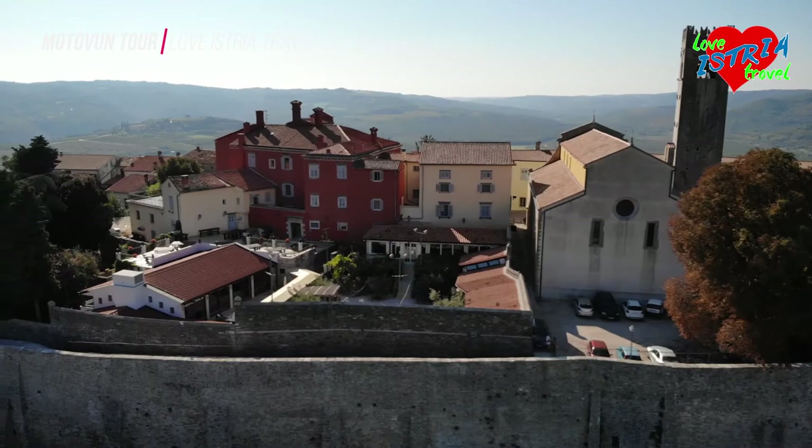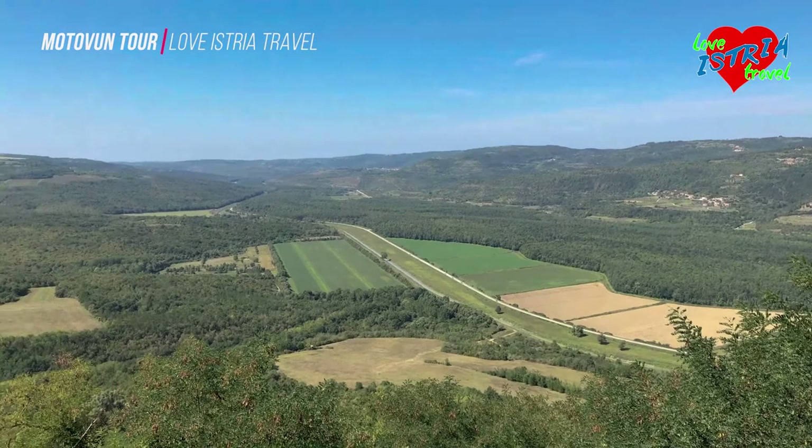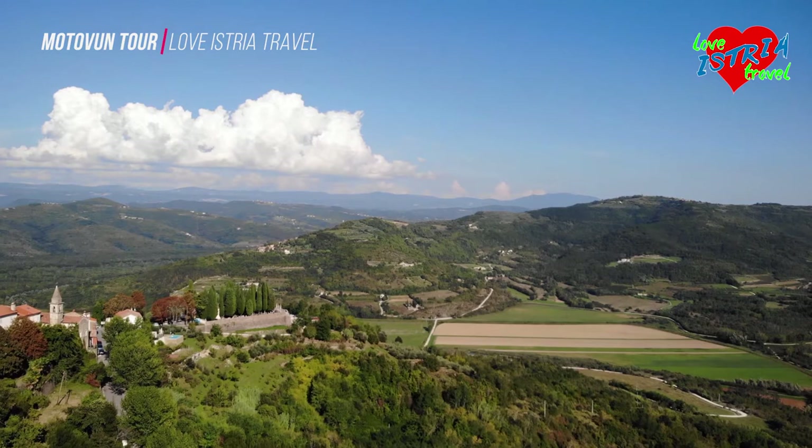No visit to Motivan would be complete without a walk around the ramparts surrounding the town. The reward for doing so are uninterrupted and stunning views stretching across the surrounding plain that will take your breath away. Visitors delight in the virtually unspoilt vista, and you can easily see why Motivan was considered a safe haven during troubled times in the past.